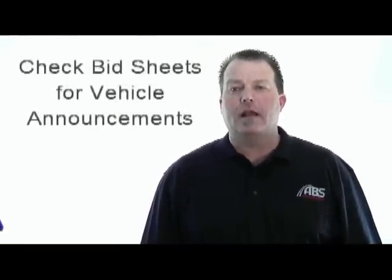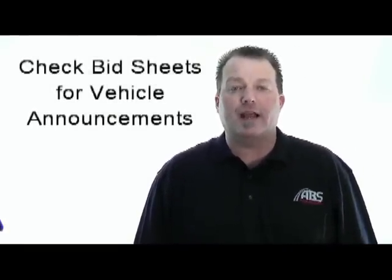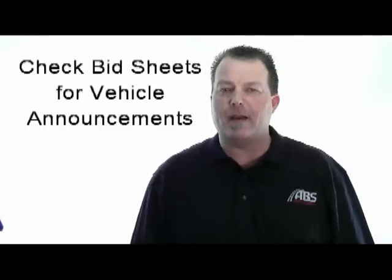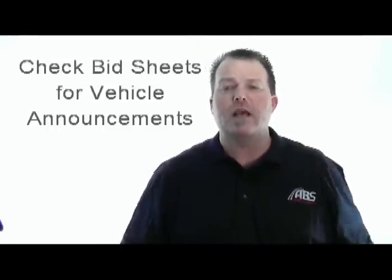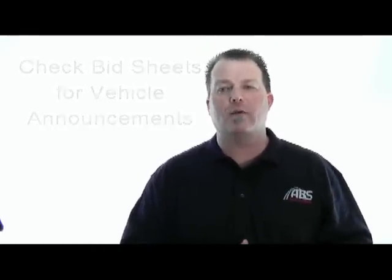Number six, check the bid sheets for any announcements that might affect your bid. The vehicle might be announced salvage title, not actual miles, frame damage, or something like that. At the bottom of your bid sheet, you'll see the abbreviations for the various announcements. We just want to make sure that you know exactly what you're buying.